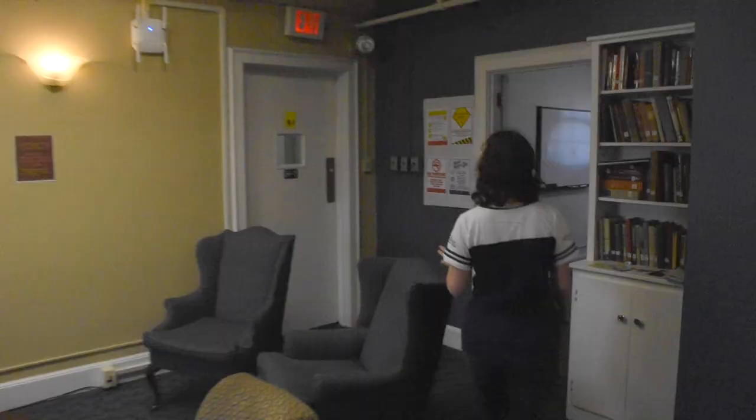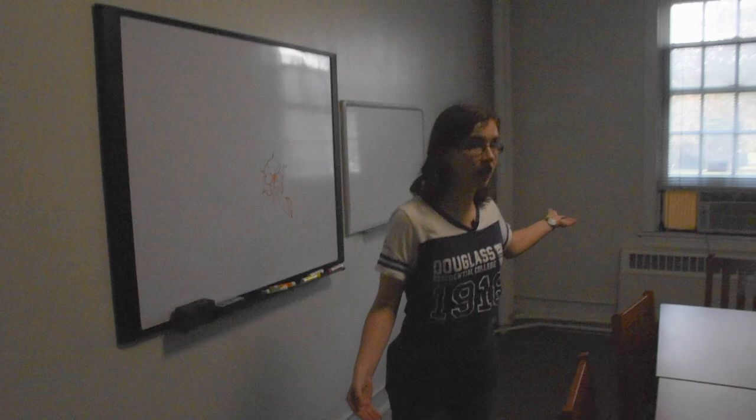This is another communal study space. It's got a whiteboard, an air conditioner, and a table for teamwork. There are more study spaces over there too, so as you can see, there's lots of room.